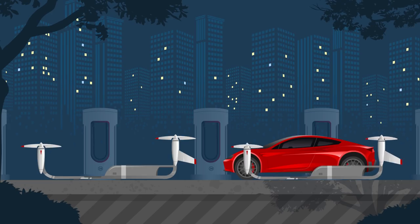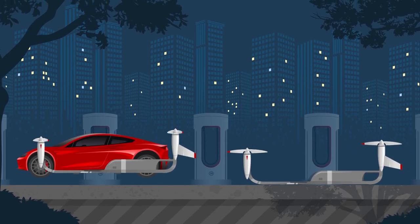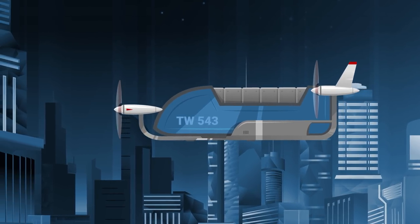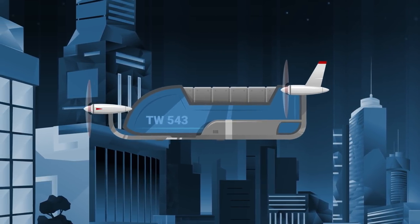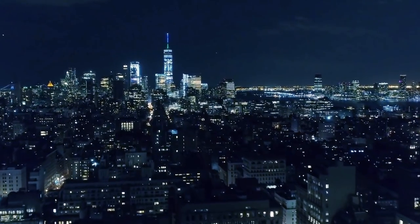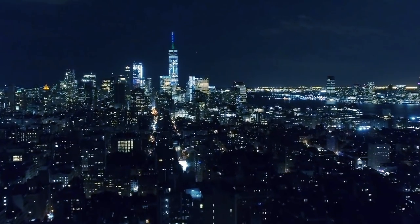Quick stops would enable longer journeys. During quiet times, the flight modules could be used for deliveries, reducing costs. With no pilot or fuel, short private flights would become affordable.